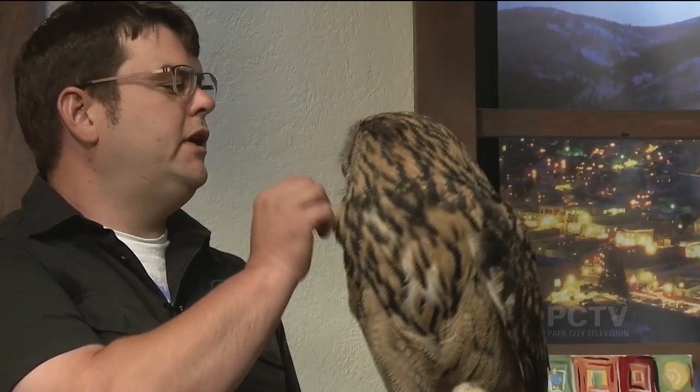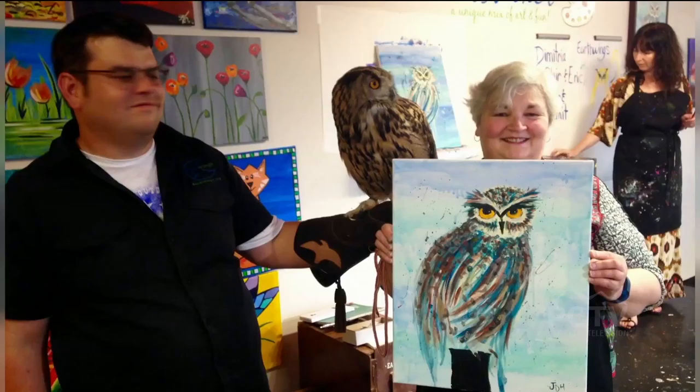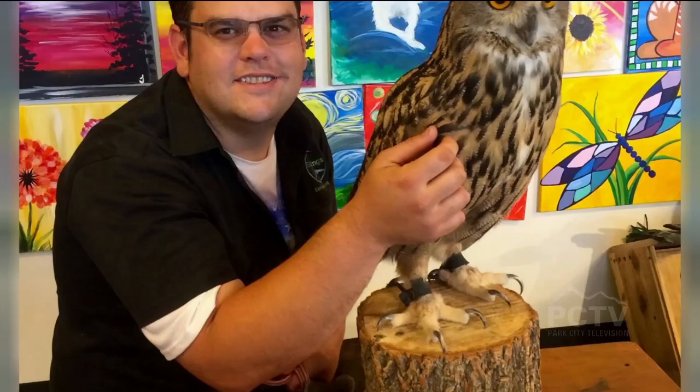Naturefound.org — if you'd like more information about our educational programs and our goal to open a public nature center here in Utah. With the Friday night event where everybody comes and gets to paint this beautiful portrait, meet Bubo up close, and get your picture with your new owl painting and Bubo himself — proceeds from the event go to our nonprofit and will help us in our goal to open that nature center up here on the Wasatch back.